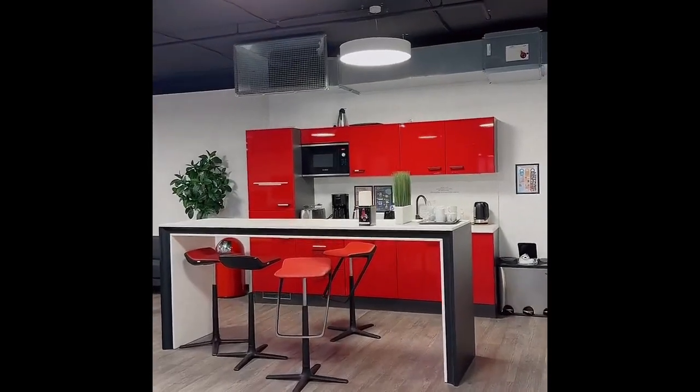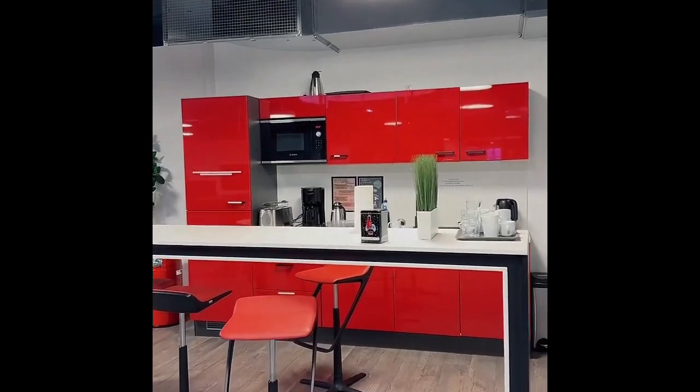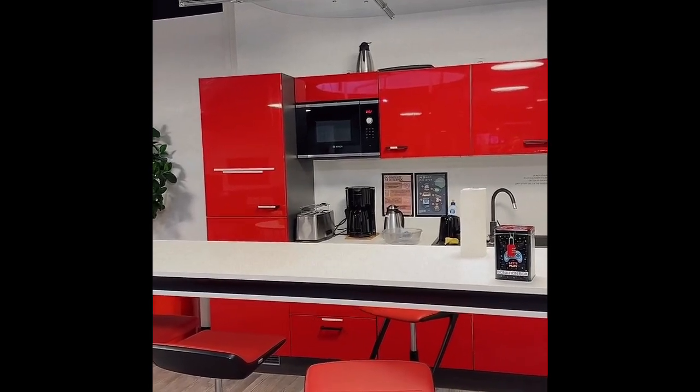One step further there is this beautiful kitchen, of course in our Lancaster Red, and it has everything you need as a student to prepare your food. It has a microwave, a toaster, a coffee machine, and even a fridge — so basically everything you need.